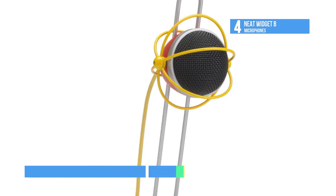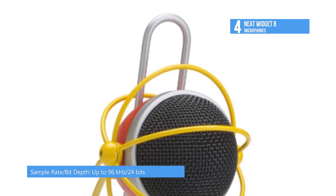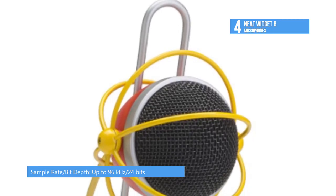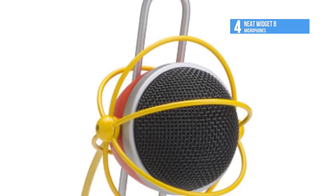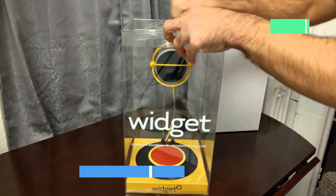The Neat uses a custom condenser capsule with a standard cardioid pickup pattern and best records whatever is directly in front of it. A built-in pop filter and shock mount free the capsule from unwanted plosives, sibilance and low frequency interference. It is easy to position optimally for your project.